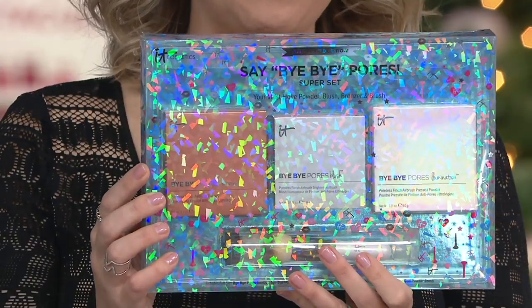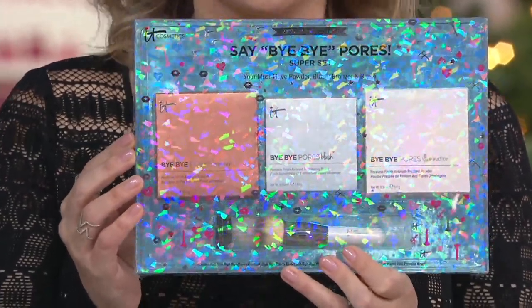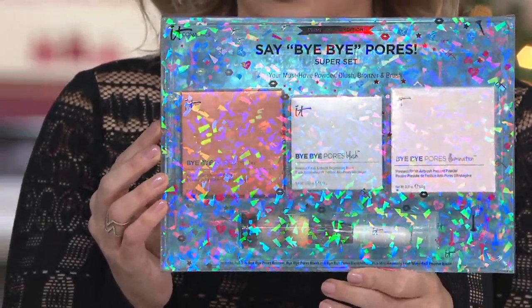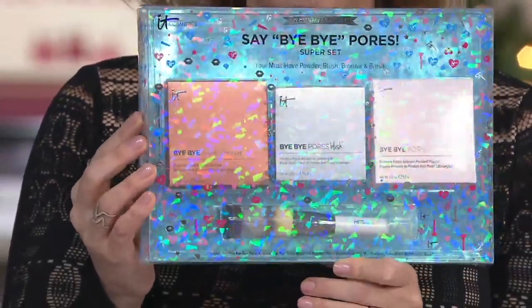For $50, you're gifting something that is $107 worth of IT Cosmetics. I've got to give it up to the packaging here, because it's perfect for the holiday season. But if you're looking ahead to birthdays and Mother's Day, and you don't want to miss this offer, it doesn't look too Christmassy — especially for those December birthdays.